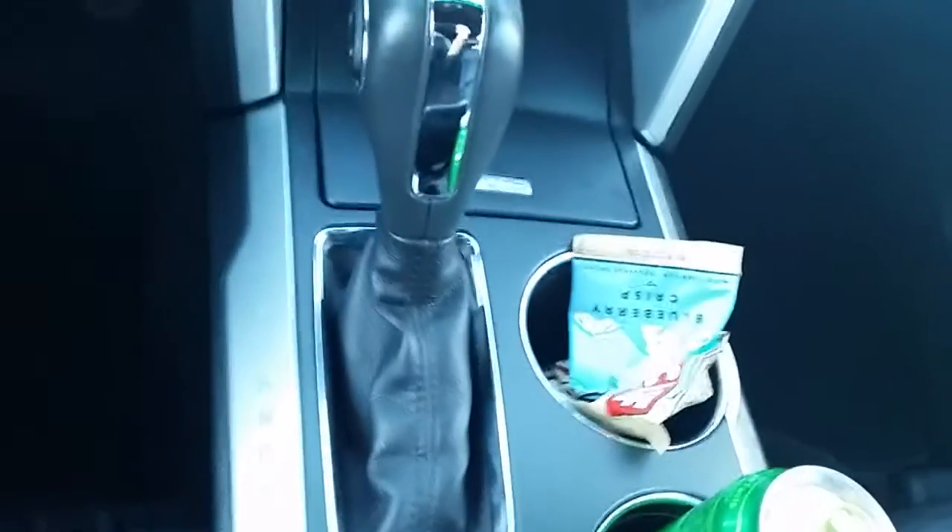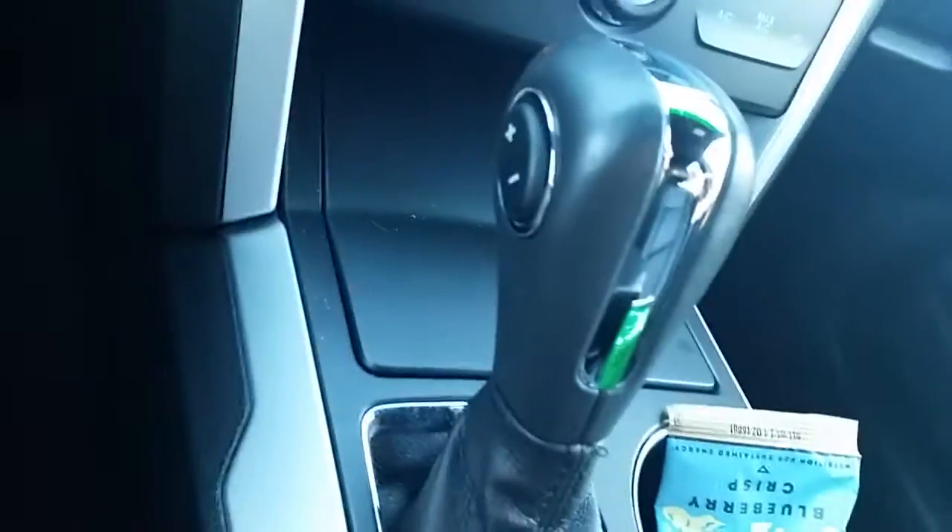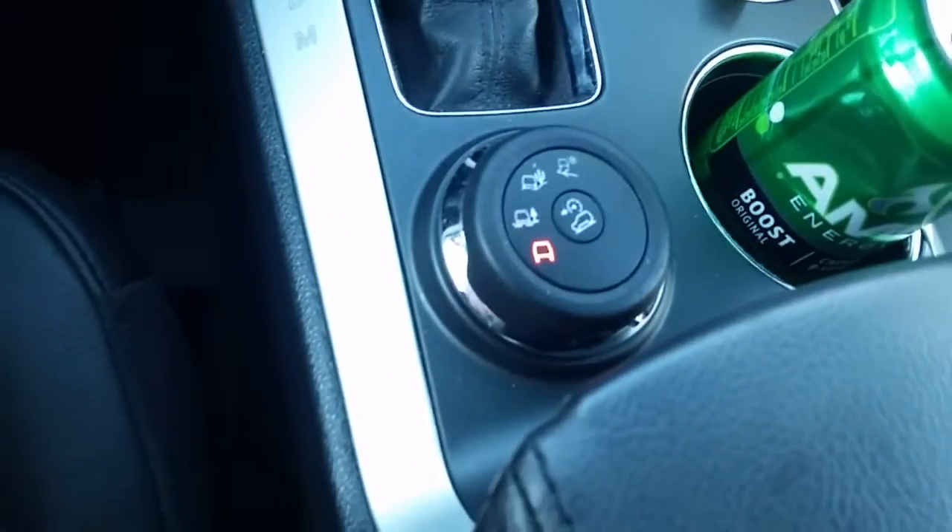We have our automatic shifter knob with our manual sport mode and all-terrain — another Ford exclusive.